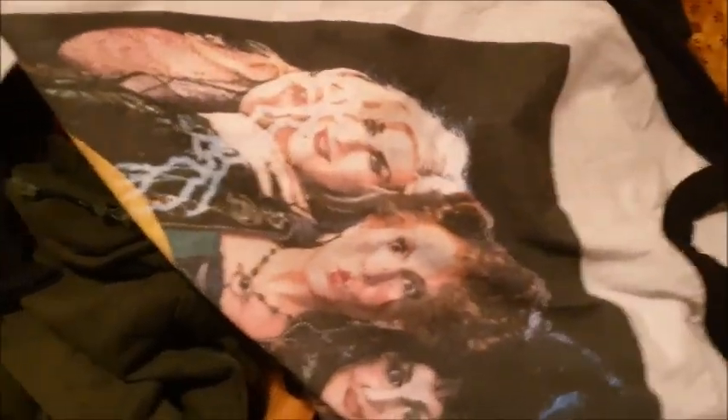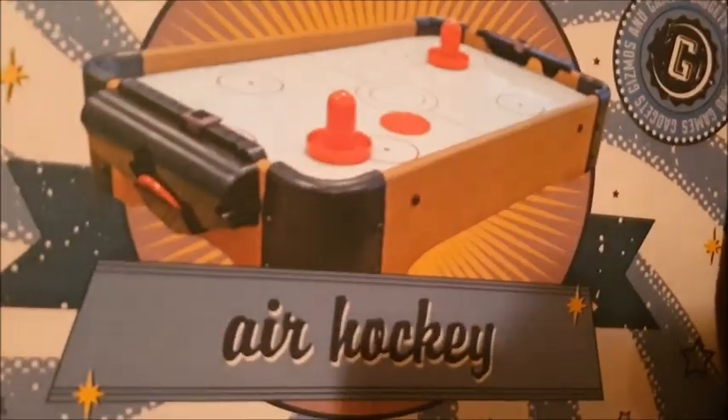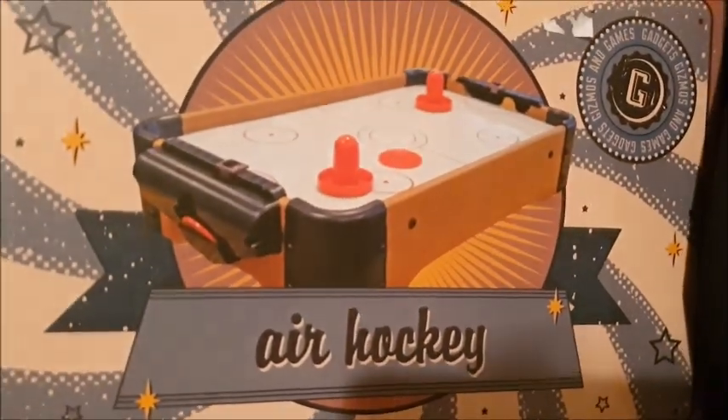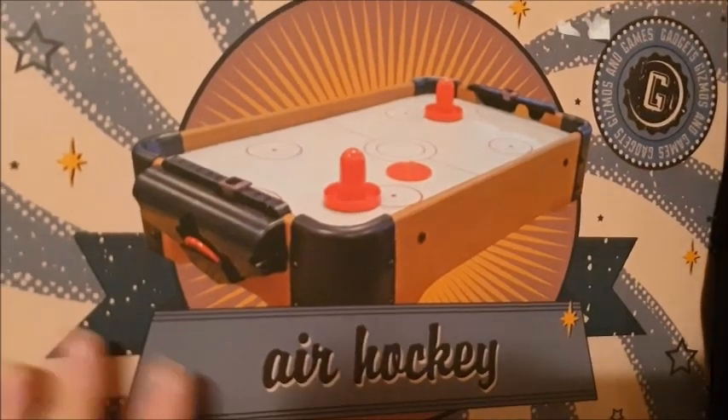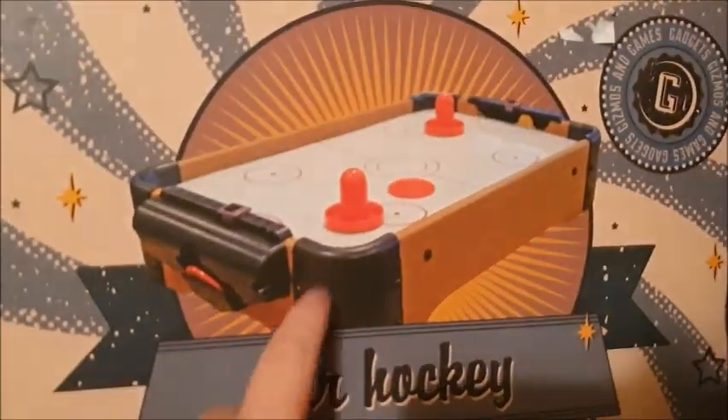Before I go — click like, comment, share, subscribe, smash the bell and all that jazz. However, there's something else I want to show you. I've also got the air hockey set on for sale — brand new in the packaging inside. I've checked — it's a tabletop air hockey set on the eBay.